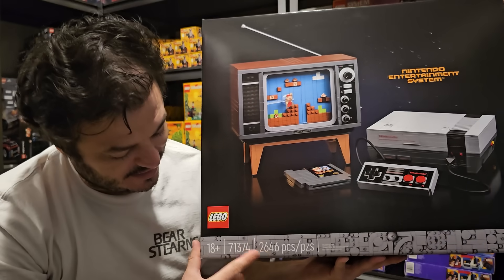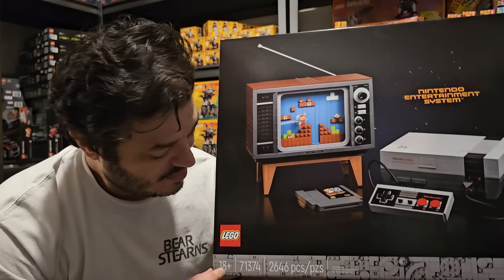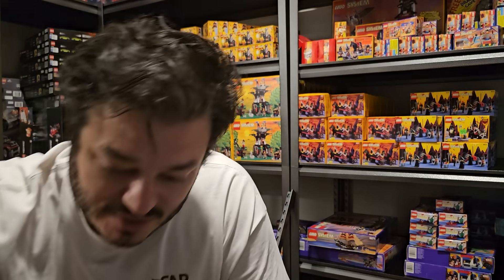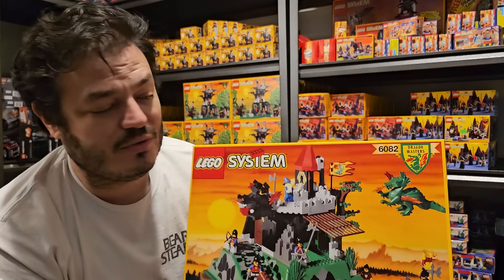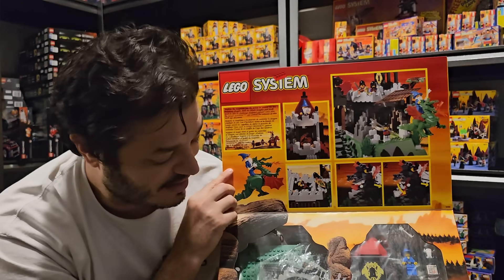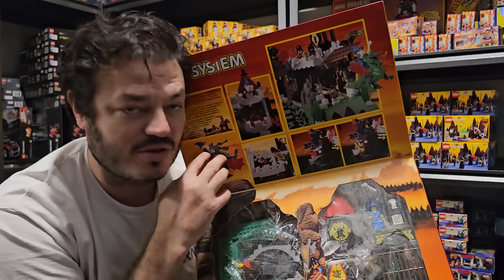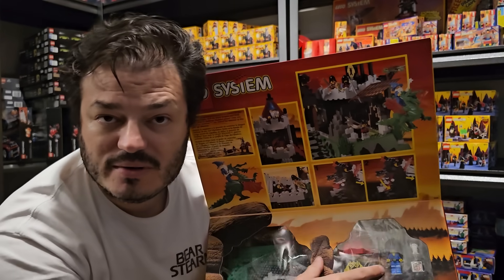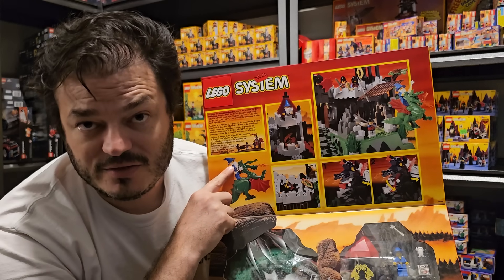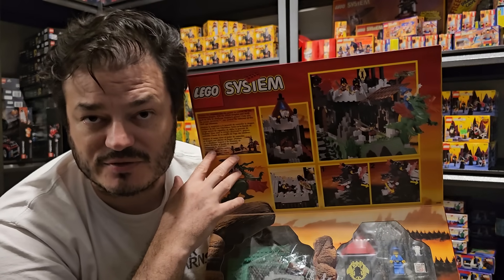Every LEGO set has a serial number that identifies that particular set. When you see old four-digit serial numbers with the old displays that open up and give you an awesome experience, you can see all the unique pieces with certain logos, minifigures, and everything. LEGO characters are called minifigs, minis, minifigures, or minifigurines. Most people in the industry talk about having a certain rare minifig.